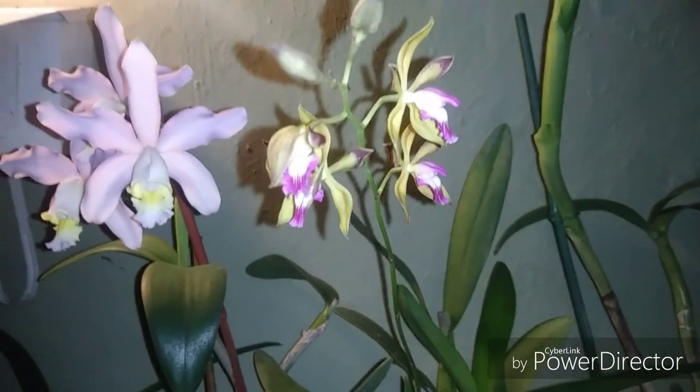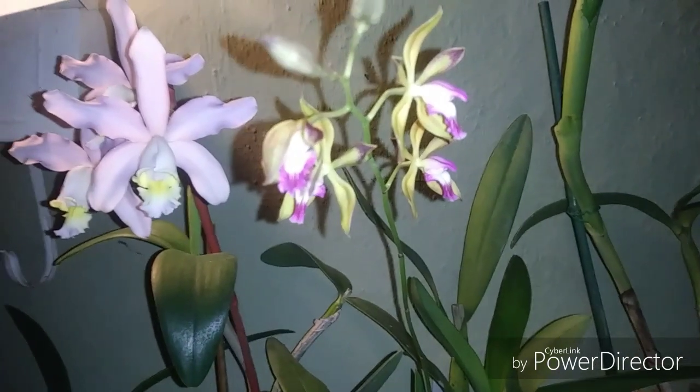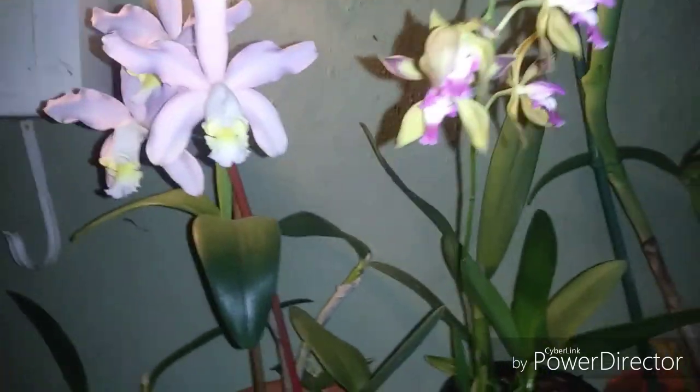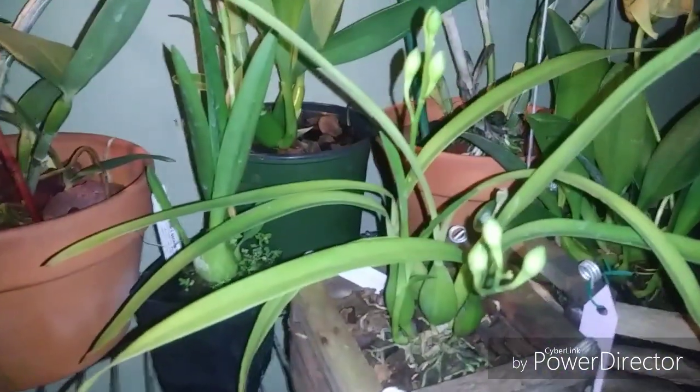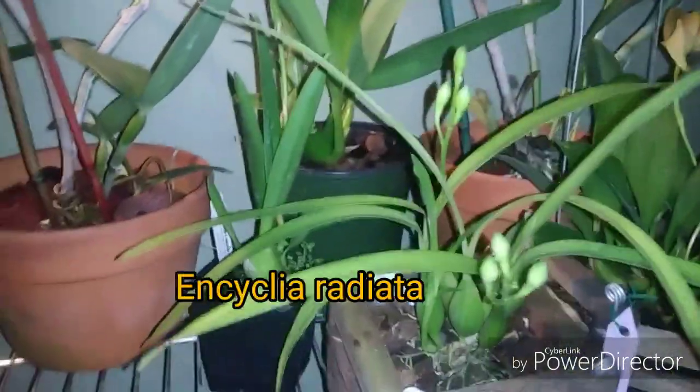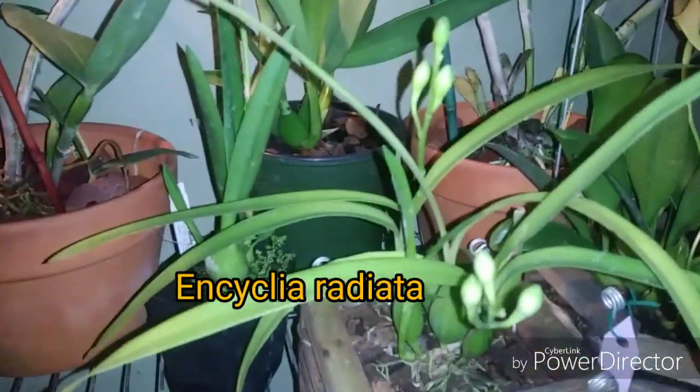Really like this orchid, glad I got it. That magenta on the lip is really stunning. We're waiting on other blooms to pop open here - I wish they would. I'm anxious to see them; I've never grown this species before.